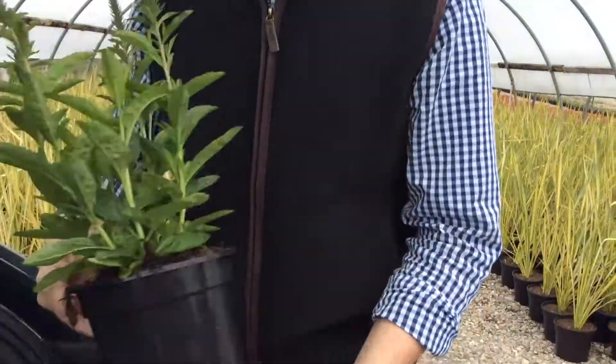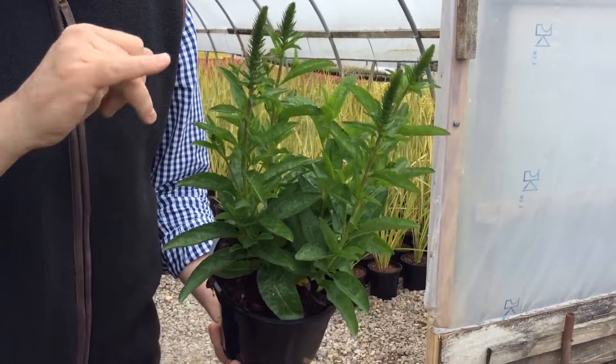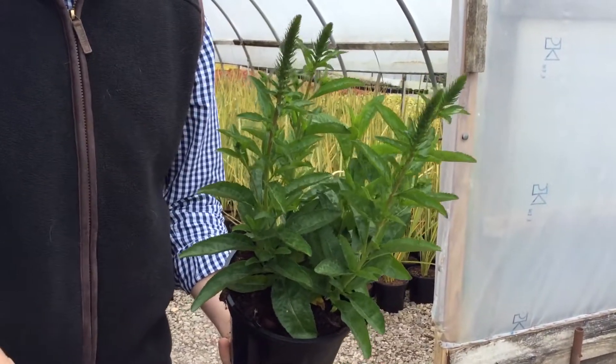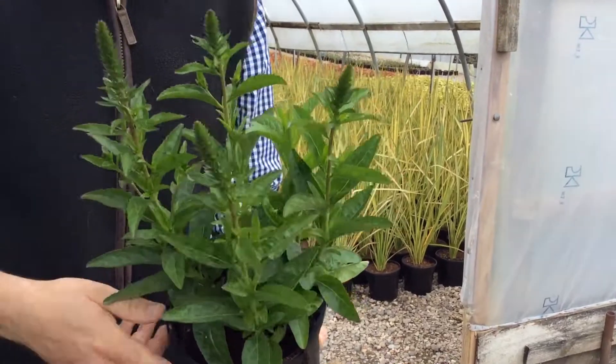Back to the here and now — what's looking good on the nursery ready for the bank holiday weekend. First of all, two Veronicas have just gone online. This is Veronica Babydoll — a good number of flower spikes coming up on there and the colour has just started to form in the flower spikes. A nice fibre pink is coming through on there.